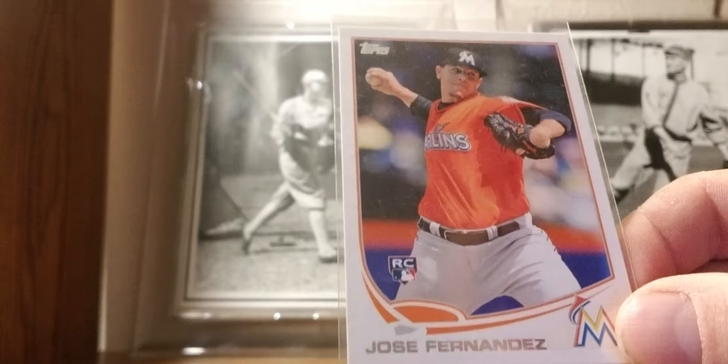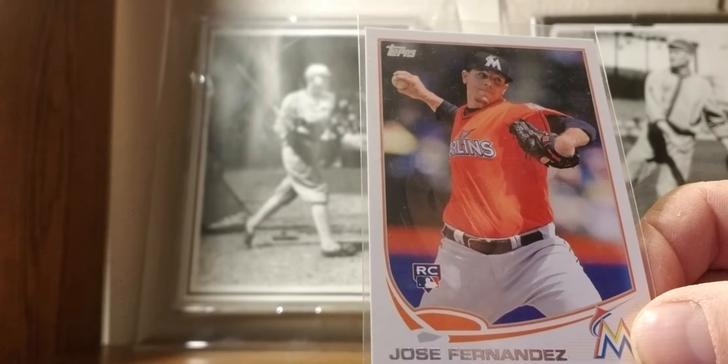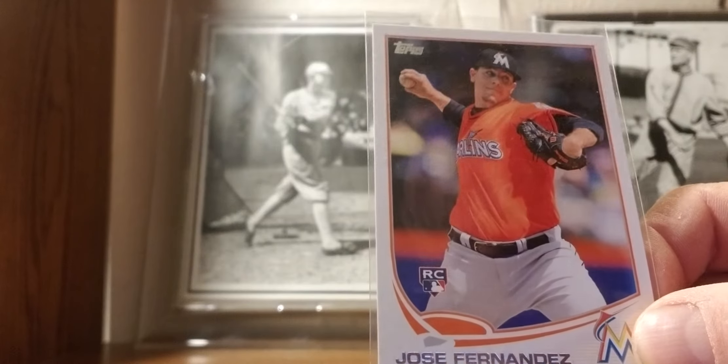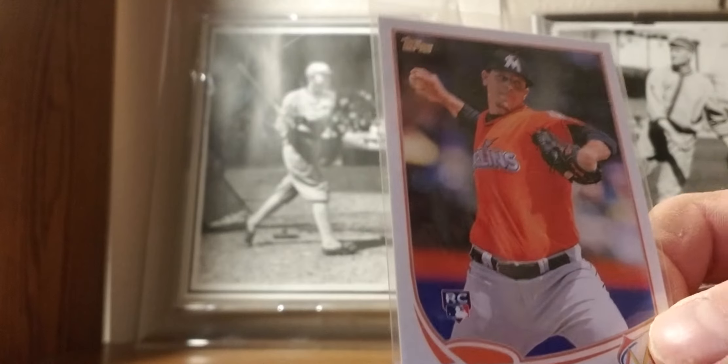2013: Jose Fernandez rookie card. Died too soon. He would have been a free agent this offseason — it would have been the Harper, Machado, Fernandez free agent sweepstakes. But unfortunately we never got to see that come to fruition.